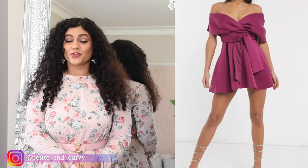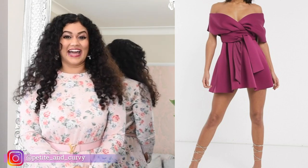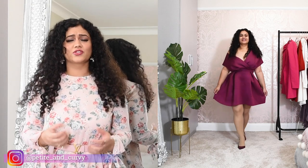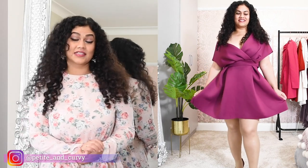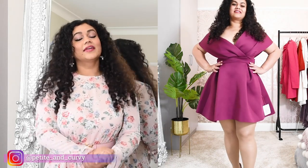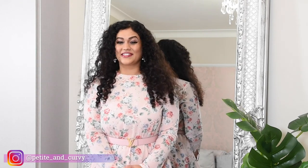So the first dress I'm going to show you is this aubergine dress from ASOS. When I saw it online I was so excited because look at the structured shoulder — on the website it just looks so amazing. Also it has a flared skirt, and I always say that if you are an hourglass shape, which I am, then a flared skirt and structured shoulders give a very nice definition to the body. It suits an hourglass figure quite a lot, which is why I bought it for myself. But as you can see, it just doesn't flatter the body at all.